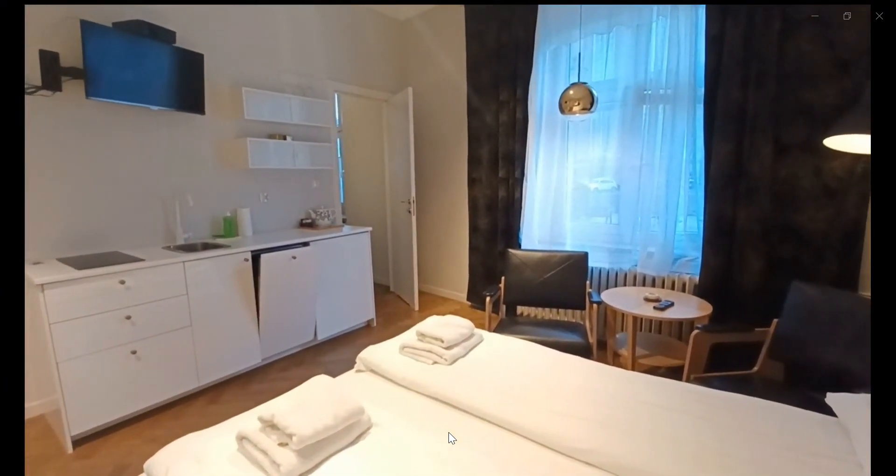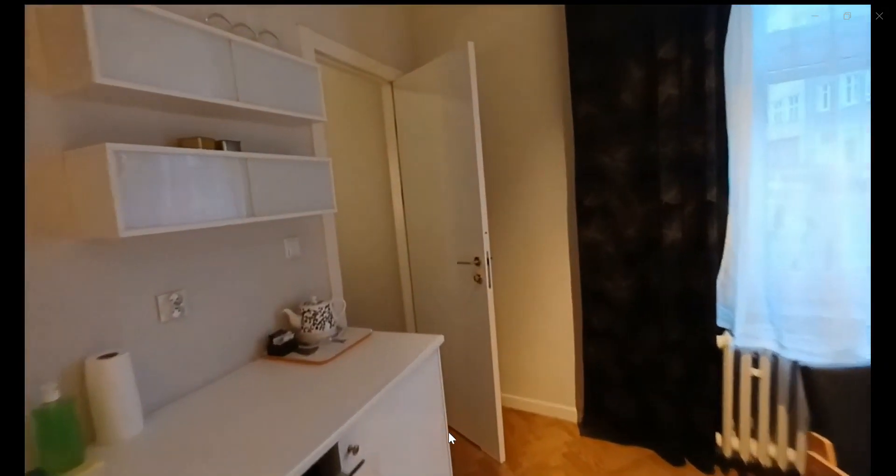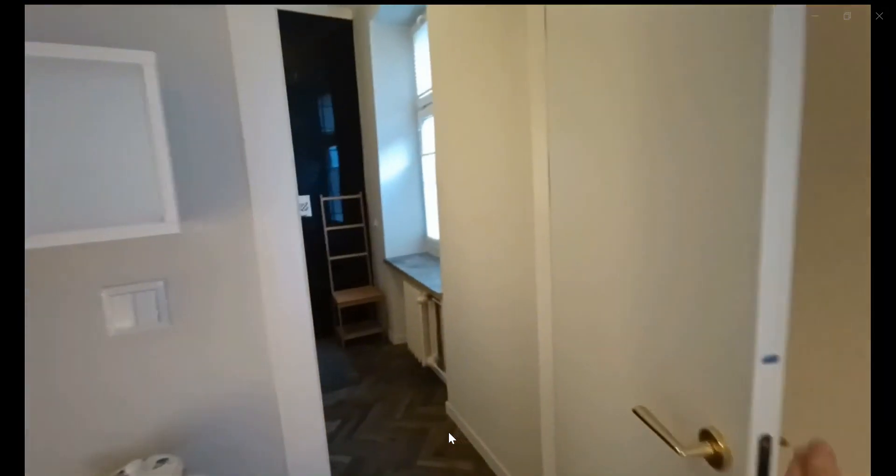The window is looking into the streetway of the road and over here you have some shelving space as well, and over here you have the bathroom.